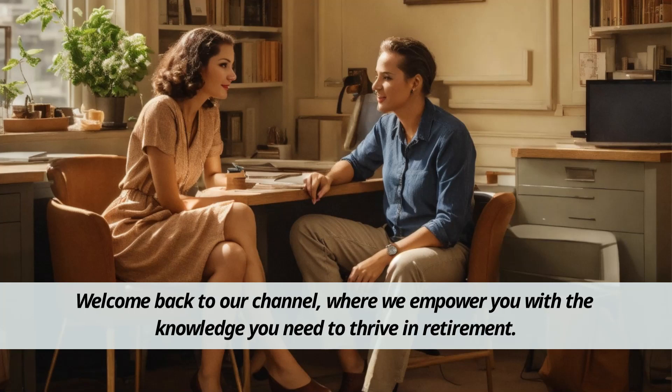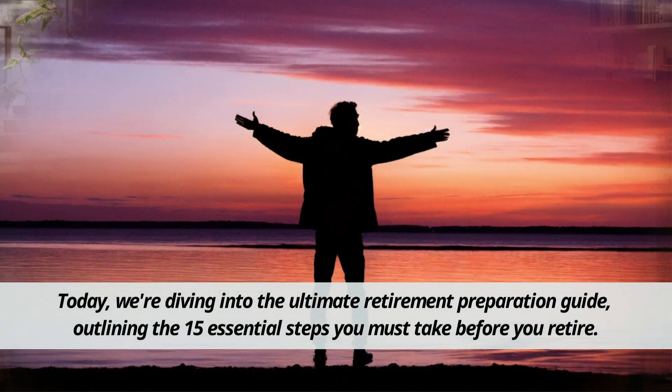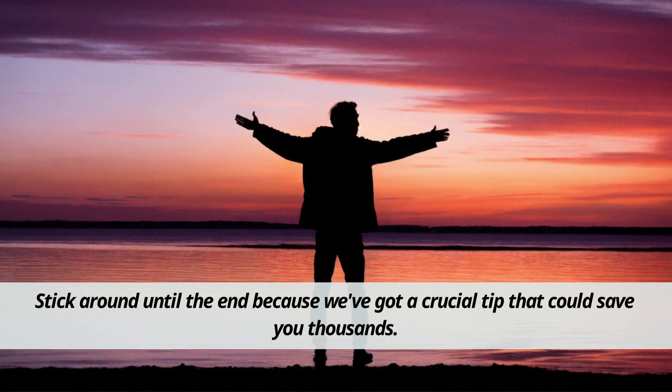Welcome back to our channel, where we empower you with the knowledge you need to thrive in retirement. Today, we're diving into the ultimate retirement preparation guide, outlining the 15 essential steps you must take before you retire. Stick around until the end because we've got a crucial tip that could save you thousands.